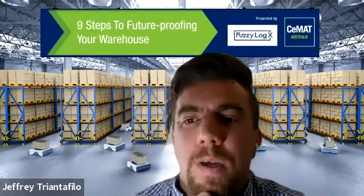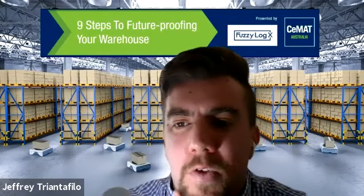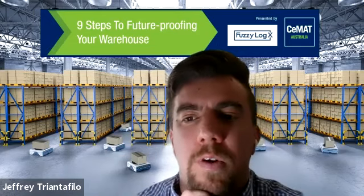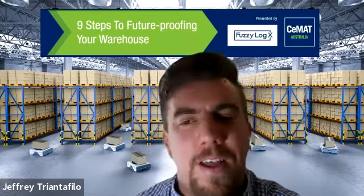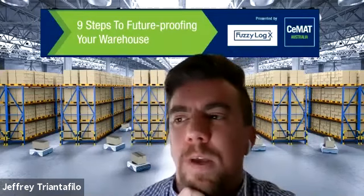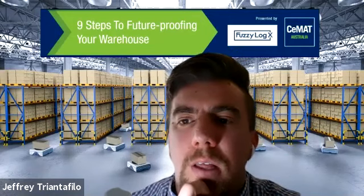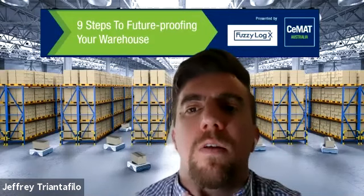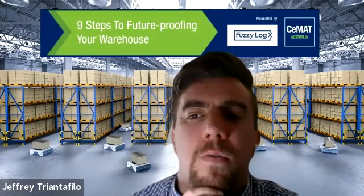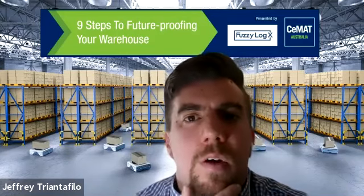Training and educating people in this area is important to ensure data is protected and people know what to look for and don't click suspicious emails. There was a question: what kind of protection systems are put in place to protect data and information being transmitted and shared with various partners in the supply chain? Due diligence is important in the warehouse context — there are a number of interfaces to think about.